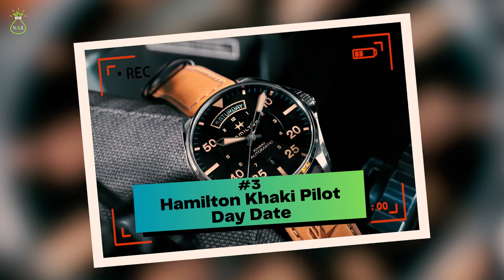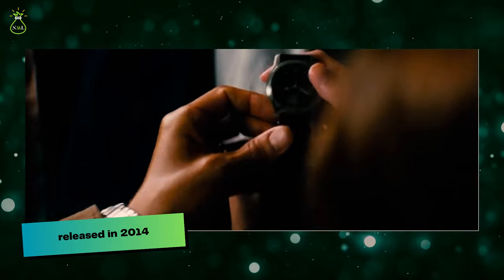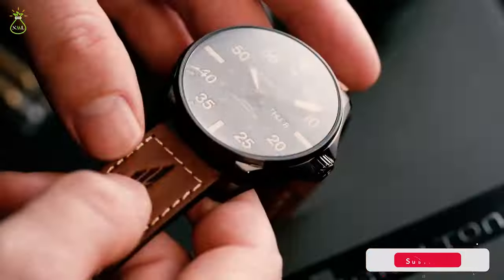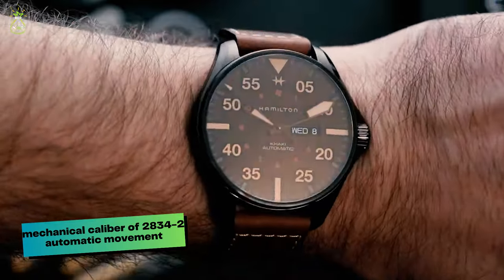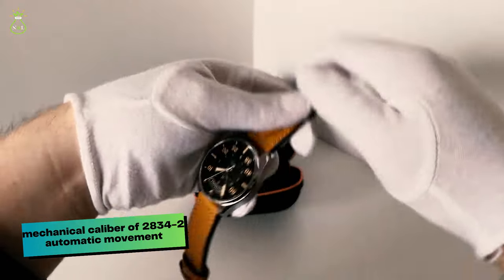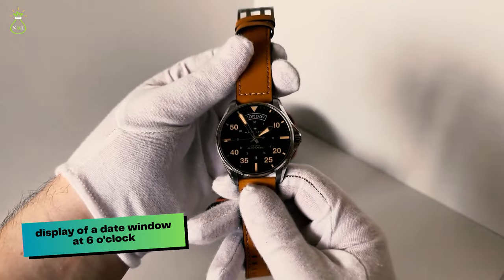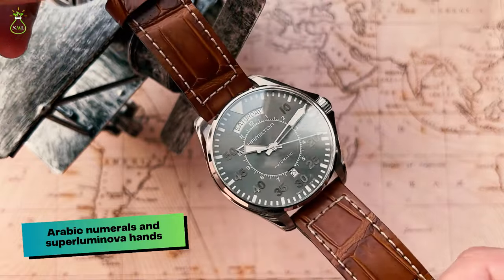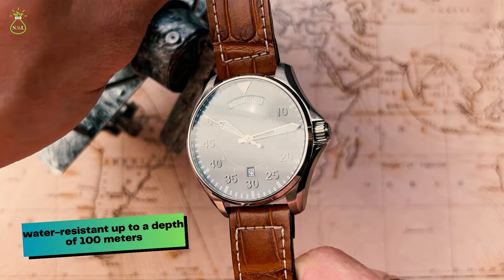Number 3: Hamilton Khaki Pilot Day Date. McConaughey chose to wear a Hamilton Khaki Pilot Day Date while playing the role of Joseph Cooper in the science fiction adventure film Interstellar, released in 2014. Widely regarded as the best pilot watch, it is an excellent choice for his role as a NASA pilot. It features a sleek black dial and a 42mm steel case with an in-house mechanical Caliber 2834-2 automatic movement, drawing inspiration from aviation. At 6 o'clock it displays a date window, and at 12 o'clock it displays the day in full. It is equipped with Arabic numerals and SuperLuminova hands protected by an anti-reflective sapphire crystal overlay, and is water resistant up to 100 meters.